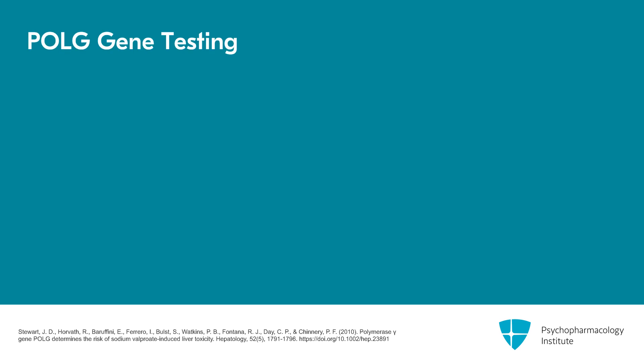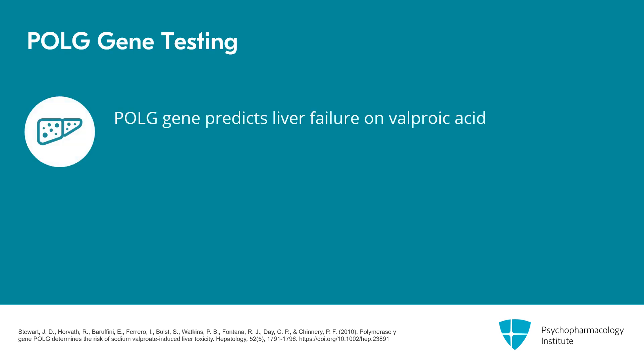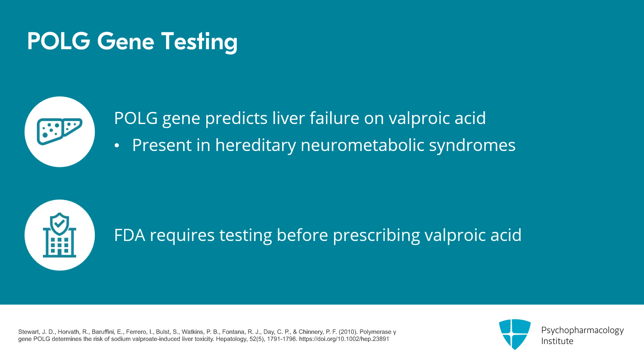When it comes to recommended and required genes, there's another one to know about that predicts liver failure on valproic acid. But this gene, called polymerase gamma, or POLG, is only present in patients with hereditary neurometabolic syndromes like Alpers-Huttenlocher syndrome. The FDA requires testing for POLG before prescribing valproic acid in those patients.